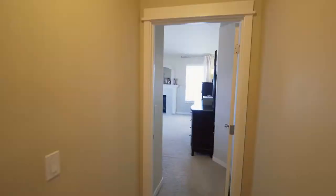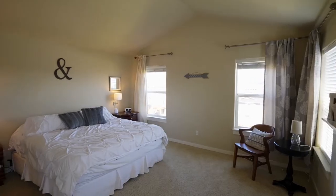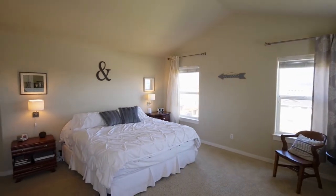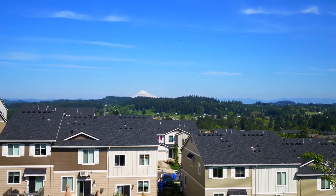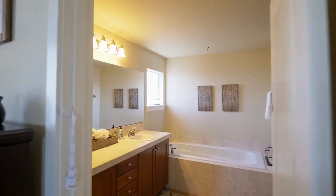On the upper level, you'll find a private retreat in the spacious master suite, complete with its own fireplace. Wake up to beautiful Mount Hood views, or relax and recharge in the elegant master bath.